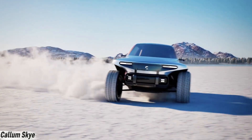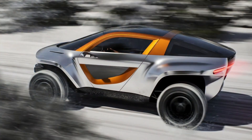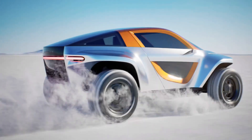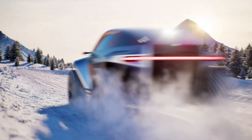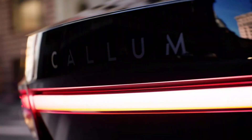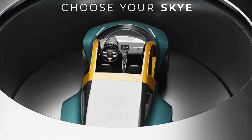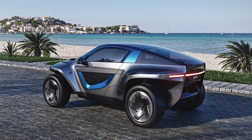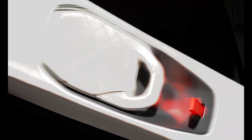Meet the Kalum Sky, a compact electric powerhouse built to thrill. This sleek 2+2 minicar runs on a 42 kilowatt-hour battery delivering up to 270 kilometers of range while weighing only 1,150 kilograms. With dual motors and all-wheel drive, it rockets from 0 to 60 miles per hour in under four seconds — performance usually reserved for high-end sports cars. Thanks to ultra-fast charging, you can get a full recharge in less than 10 minutes.